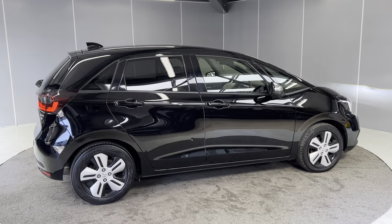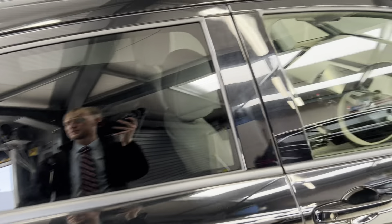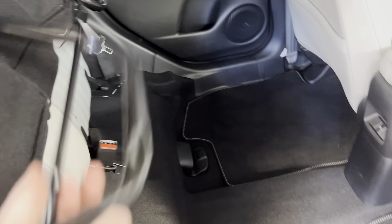Moving onto the interior — as this is a Honda Jazz, you do have the Honda Magic Seat, so the seats lift up like so, and once you're done you can pop them back down and click them into place as usual.